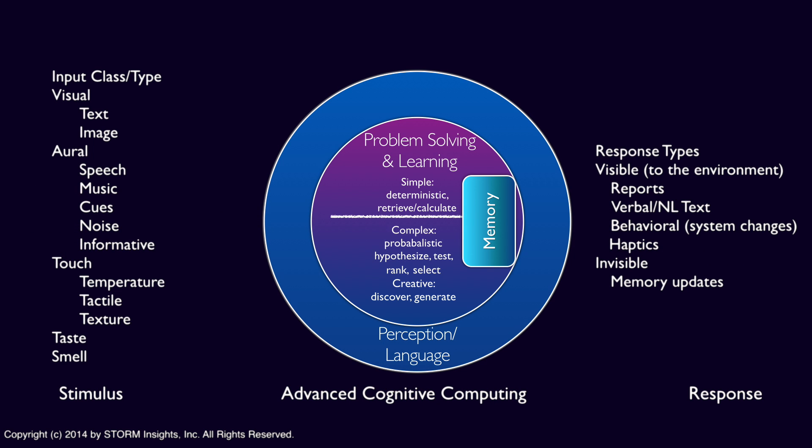At the higher end of cognitive computing systems, we loosen the interface requirements to permit input with little or no known structure. That could include video, images, or conversational natural language, which may also be used on the output side to solicit feedback on performance or request more data to improve confidence in an answer. This is where cognitive computing starts to really model perception.